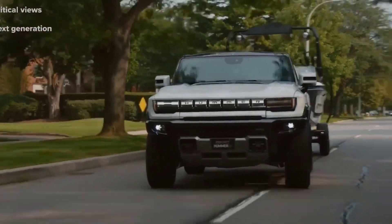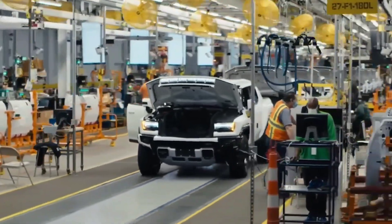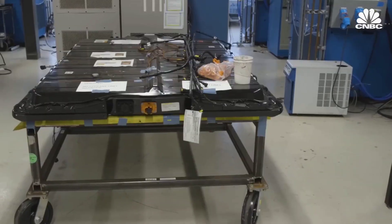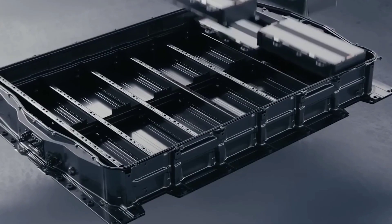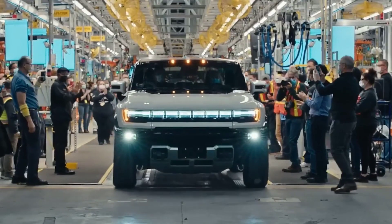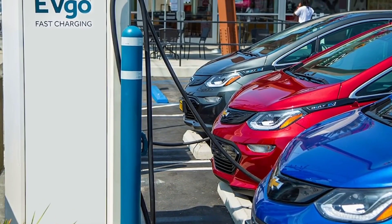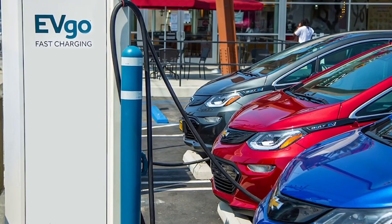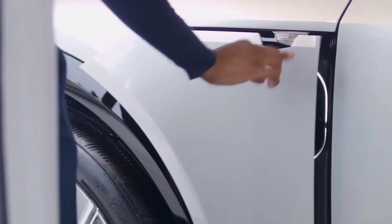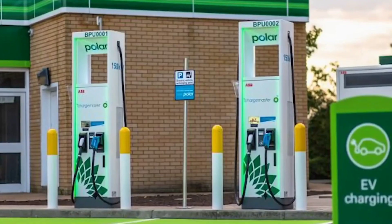In terms of chemistry, the Ultium battery uses nickel, manganese, cobalt, and aluminum — cutting cobalt use by 70% relative to the Bolt EV's NMC formula. The aluminum also strengthens the electrodes and helps prevent lithium spike formation during fast charging, which can cause problems like short-circuiting a battery. This means the Ultium battery has a longer useful life compared to other batteries.